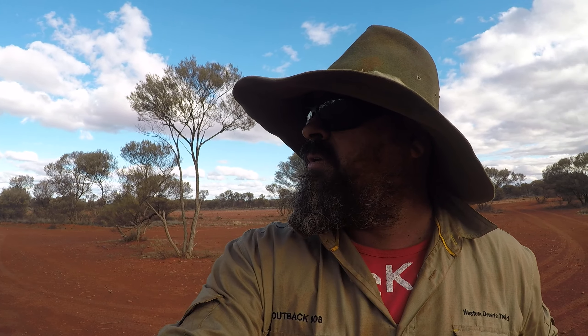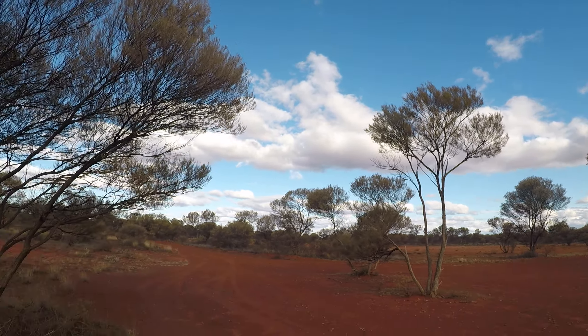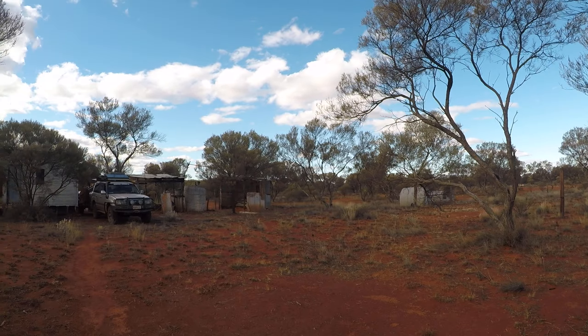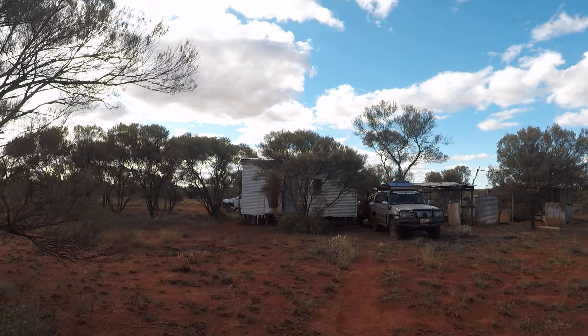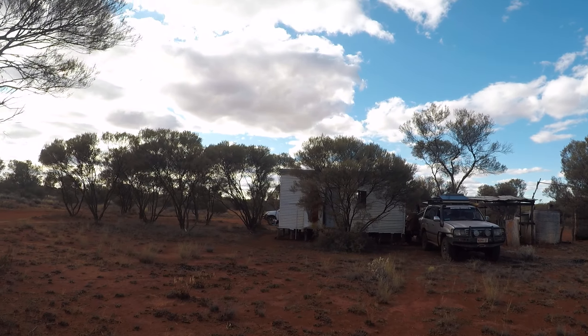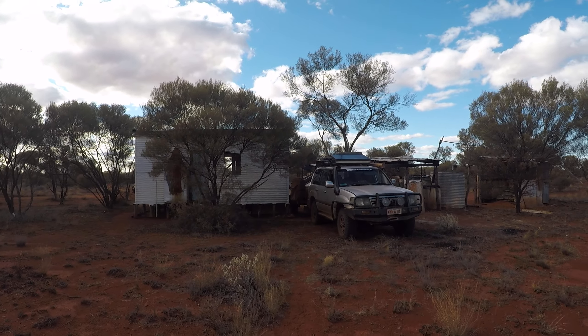Well guys, here we are, just got to pretty much the end of the Ann Bedell. Yo Lake homestead — Ann Bedell was a bloody pearler, really nice track. It took us a day to get here from Neil Junction. I found this real cool old homestead which we've made home for the night, and I'll take you for a bit of a tour.